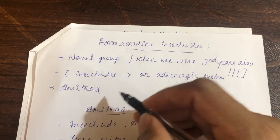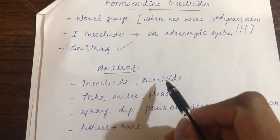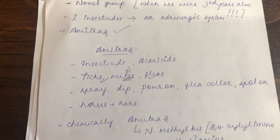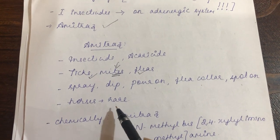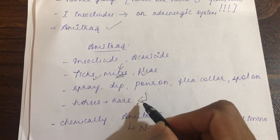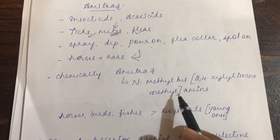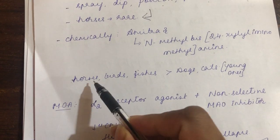Amitraz is very commonly used as an insecticide and acaricide — used against mites, ticks, and fleas, and commonly used against demodicosis. It is available as a spray, dip, pour-on preparation, flea collar, and spot-on. In equines it is rarely used and is actually contraindicated. Chemically, amitraz is called N-methylbis(2,4-xylyl)iminomethylamine.